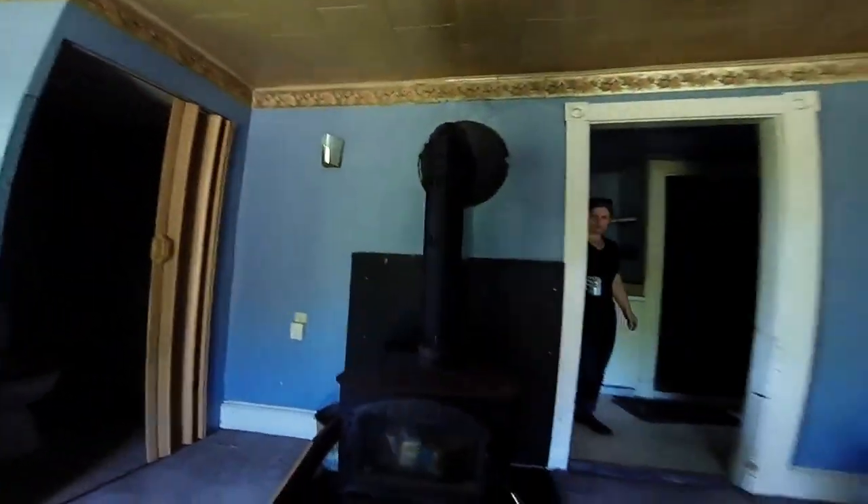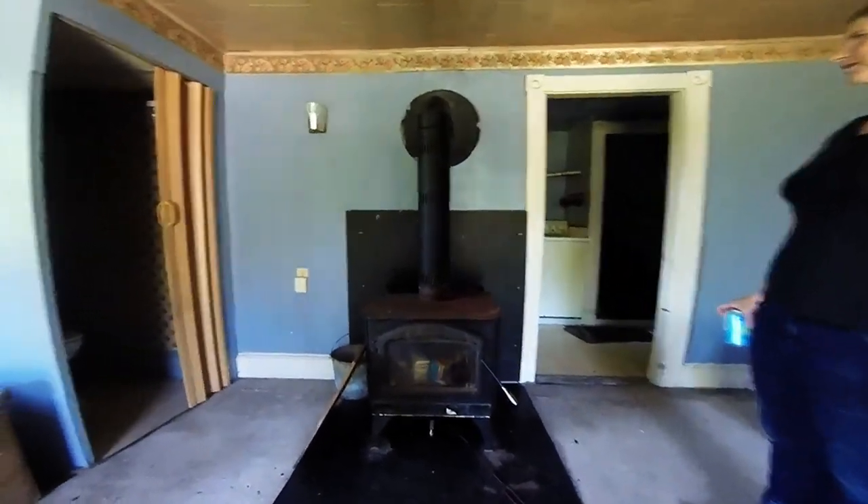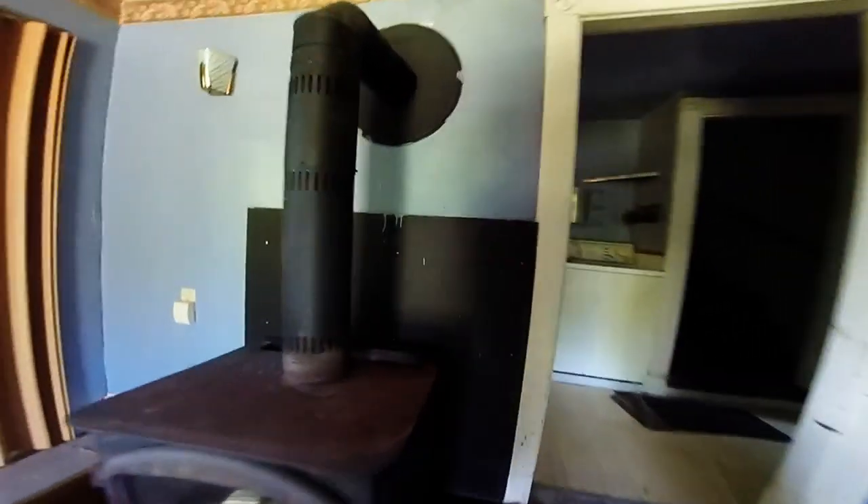All of this is gonna be open with a center column with the fire stove. The stove is gonna need a bunch of sanding, but it's not bad. We'd like to get a nicer stove at some point, but for now this will probably be okay — or it could just be used as a fireplace.